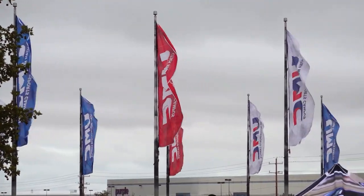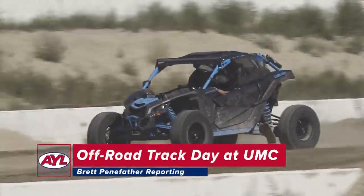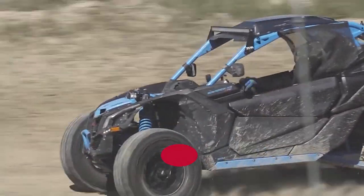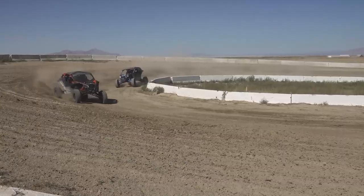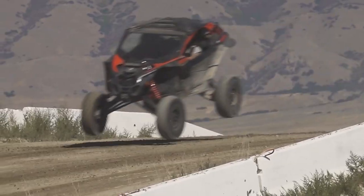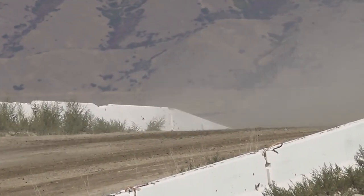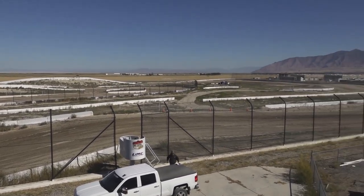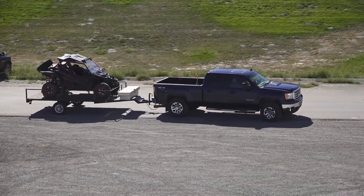Utah has the best OHV trails to explore in the country. But sometimes that's not enough. Sometimes you just need to open up your machine and see what it can really do. That's why Utah Motorsports Campus, outside of Tooele, has started opening up their short course off-road track to the public.